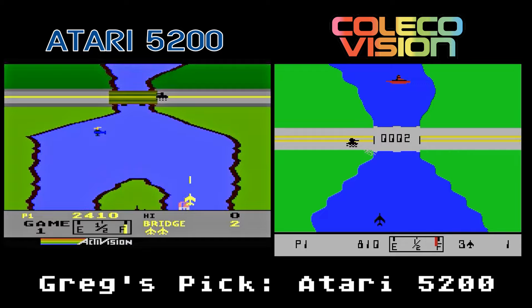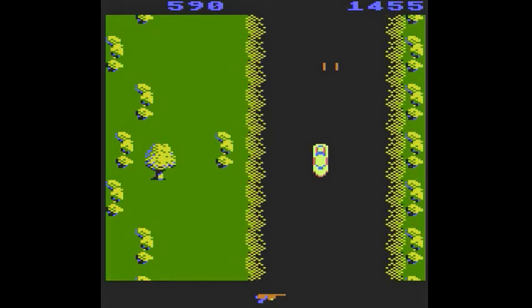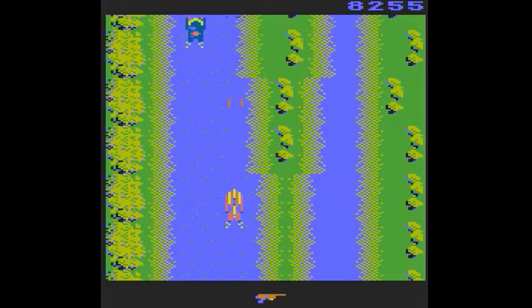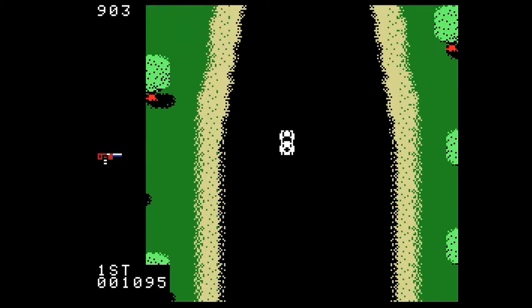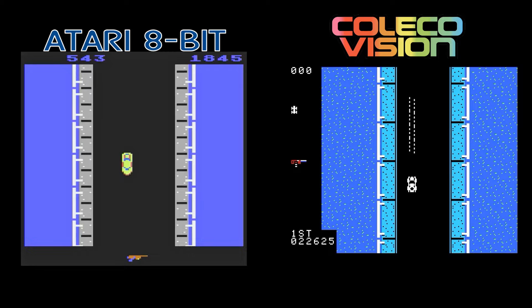Spy Hunter, Midway's classic arcade game, appears here on the Atari 8-bit computer. Drive your spy vehicle shooting the blue bad guys. The graphics are okay, they just seem a little plain. Also, where's the theme music? I think I'm playing on easy mode but I keep crashing every few seconds — I'm starting to wonder if maybe this is a prototype. The ColecoVision version is great. It has the music during the game and it plays just like the arcade. The scrolling also seems smooth compared to other ColecoVision games. This doesn't seem like a contest — the ColecoVision version feels way more like the arcade game and it's more fun in my opinion.